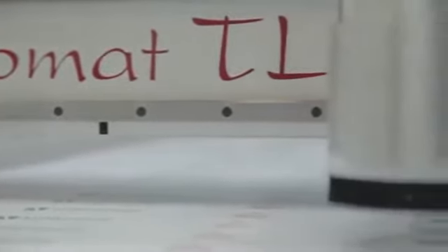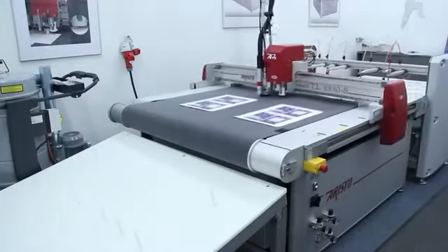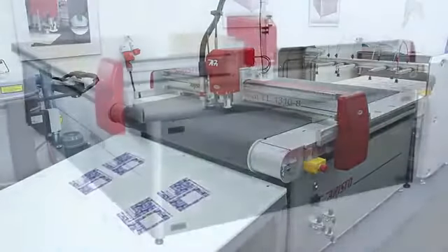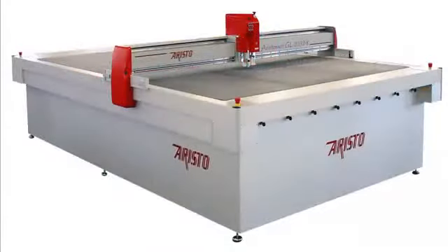Automated finishing devices. The Aristo line consists of three different models to provide a perfect solution for every finishing application. The sizing ranges from 3 feet by 5 feet on the TL to 6 feet by 20 feet on the GL.